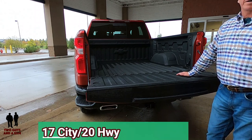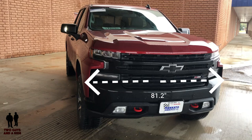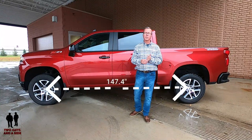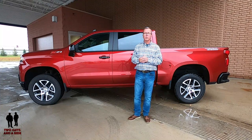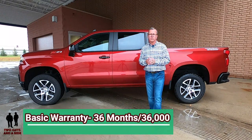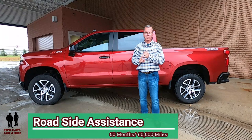Fuel economy is 17 city and 20 highway, with a fuel tank capacity of 24 gallons. Overall length is 231.7 inches, width is 81.2 inches, overall height is 78.3 inches, and it rides on a wheelbase of 147.4 inches. Maximum payload is 2,225 pounds, maximum cargo is 71.7 cubic feet, and properly equipped this vehicle will tow 9,400 pounds. The basic warranty is 36 months and 36,000 miles, with a powertrain warranty of 60 months and 60,000 miles, plus roadside assistance coverage for 60 months and 60,000 miles.